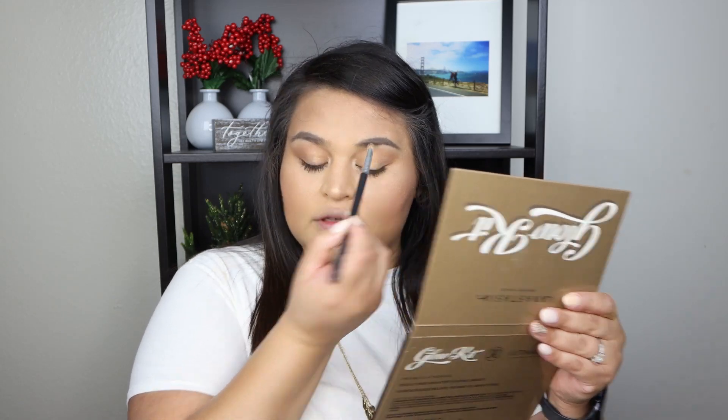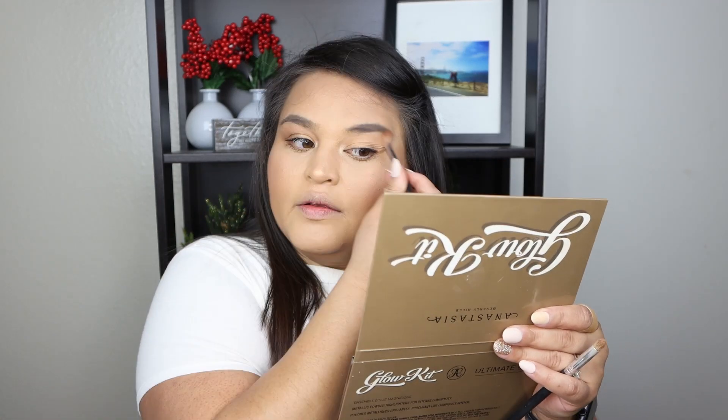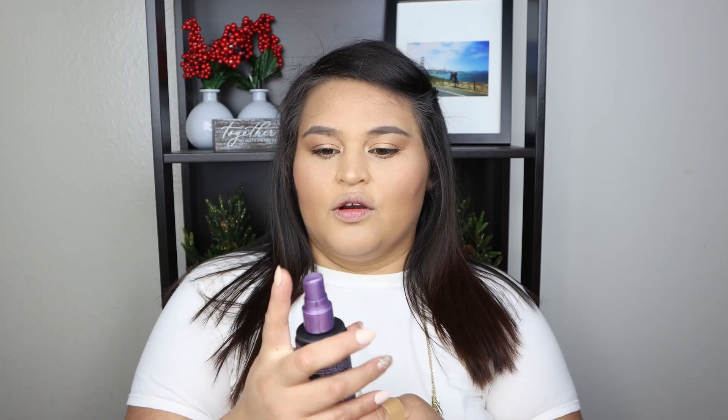Using the same brush to blend the brow bone highlight so it doesn't look too stark white. Now that the makeup is on, I'm setting my face with the Urban Decay All Nighter Makeup Setting Spray, giving myself a nice even coat.